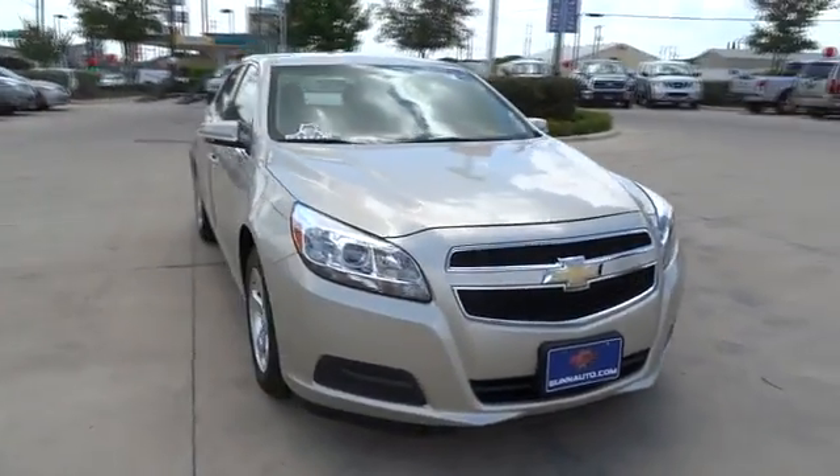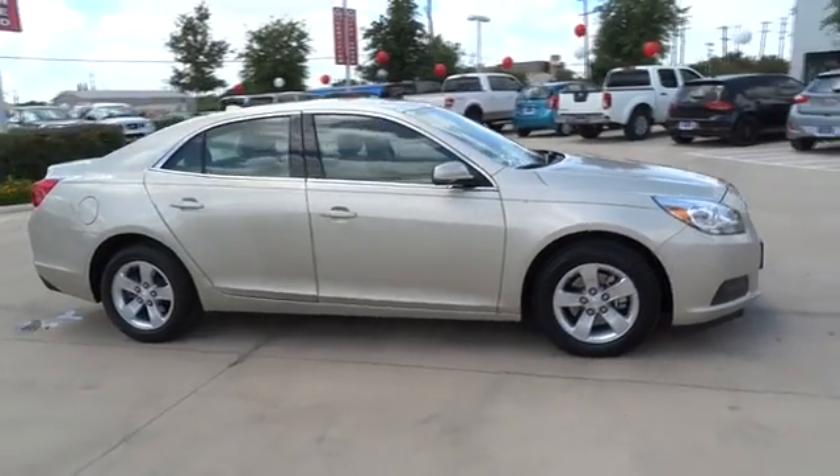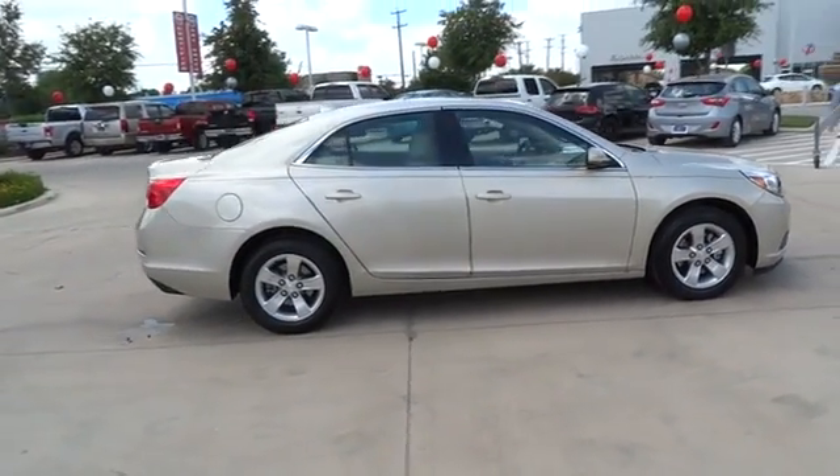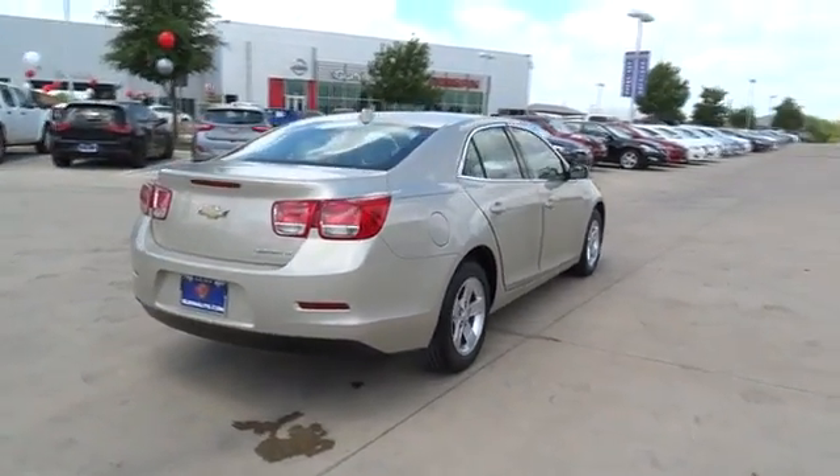The 2013 Chevrolet Malibu — a combination of performance and fuel economy. The Malibu is a great commuting car. This vehicle has less than 20,000 miles. Here are some of this vehicle's great options.